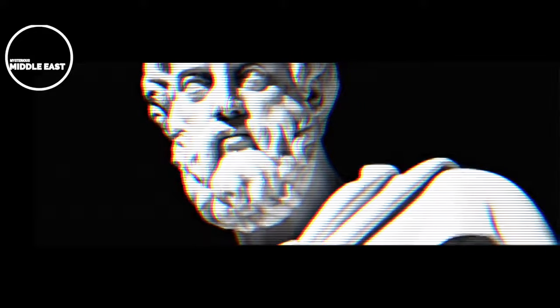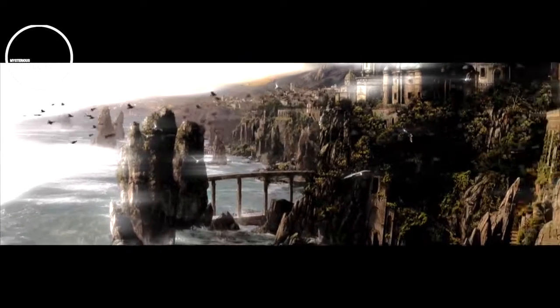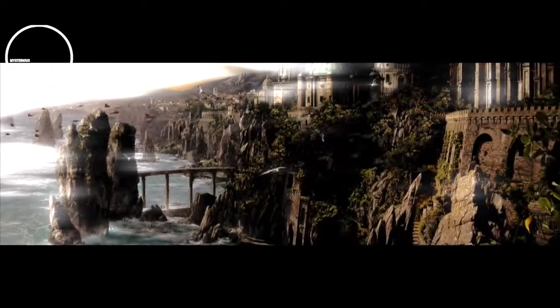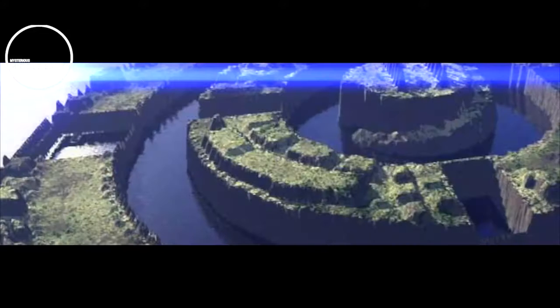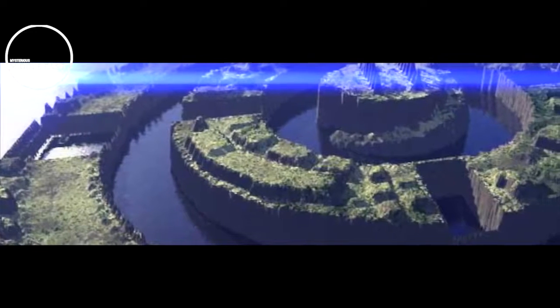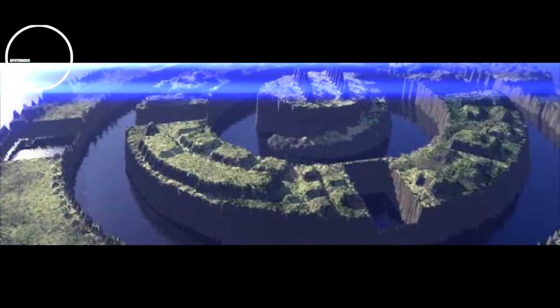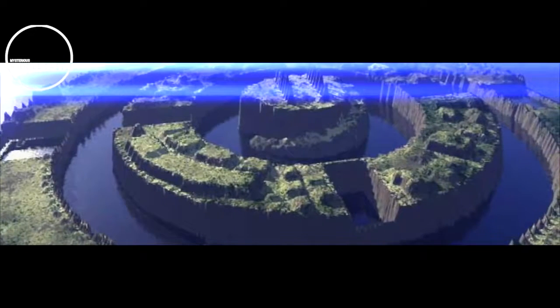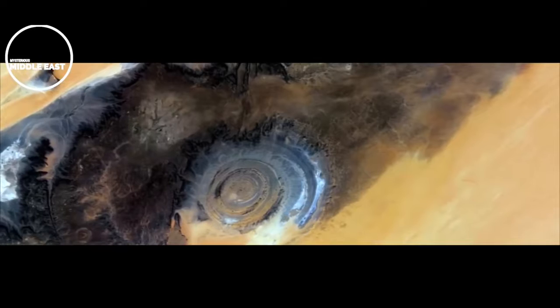Many believe the eye of the Sahara is actually the remains of the city of Atlantis, first described by the Greek philosopher Plato more than 2,000 years ago in three of his works. According to Plato's account, written around 360 BC, Atlantis was a major seafaring power and a continent in the Atlantic — larger than ancient Libya and Turkey put together. By around 9600 BC, the island had conquered much of Western Europe and Africa. Plato described Atlantis as circular, divided into concentric circles of land and water.